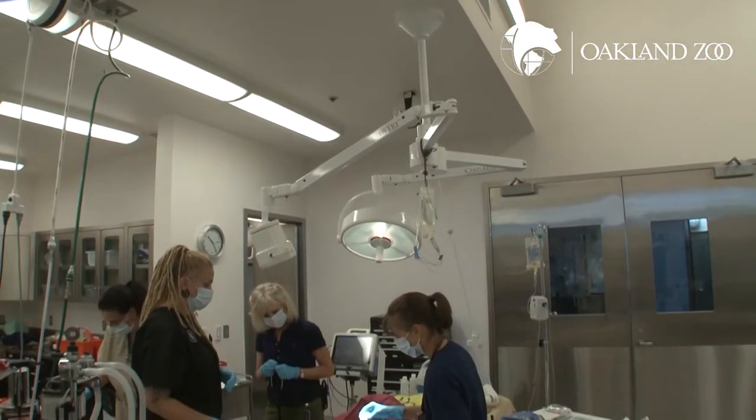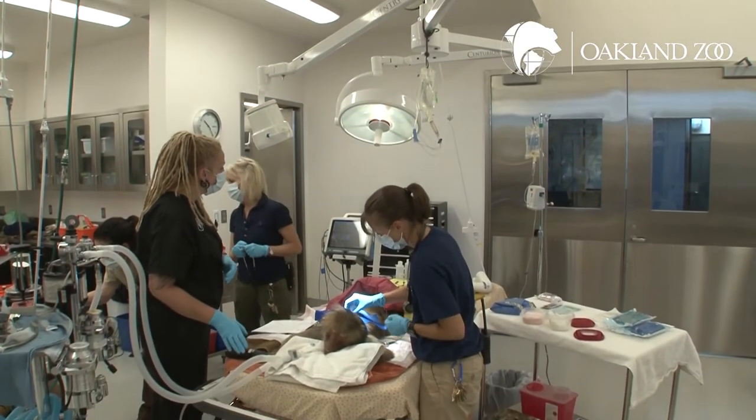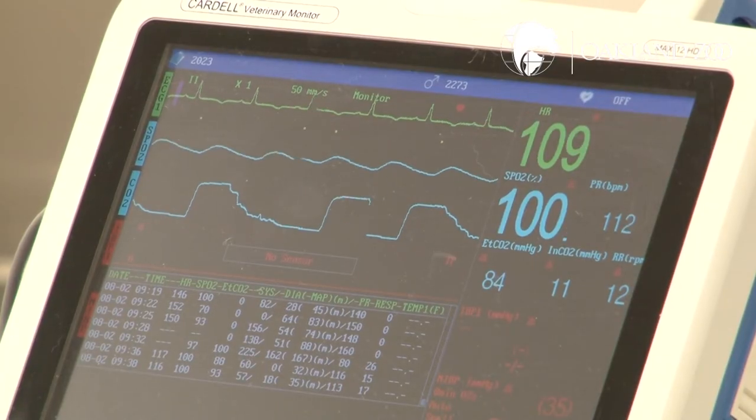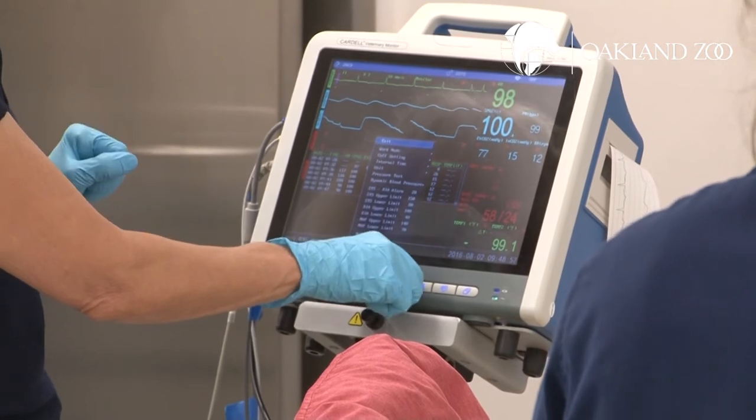Having the implant placed today means that Maya won't have any babies for at least three years. We're really watching the whole screen — you'll see that there's pulse oximetry, heart rate, EKG, and temperature.